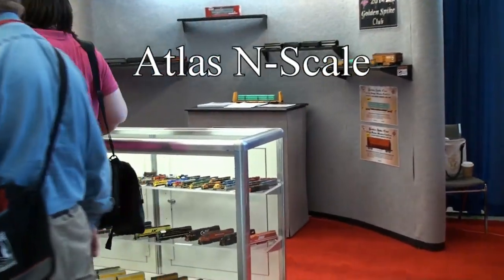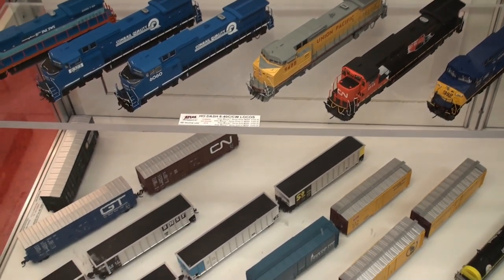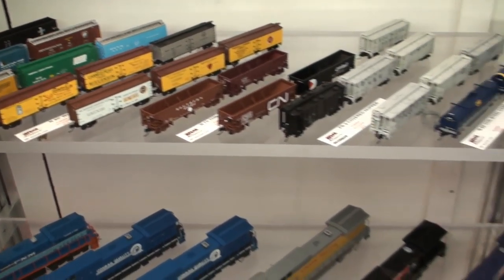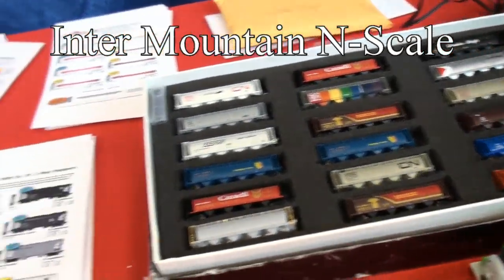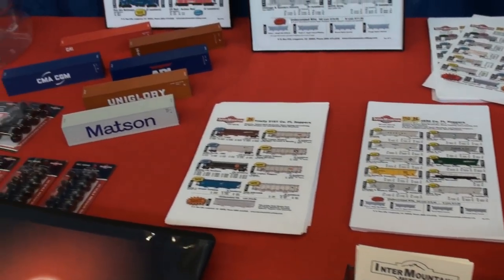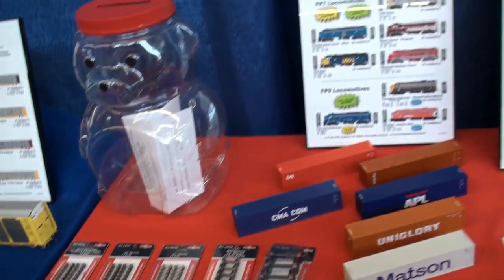Now over to Atlas. They didn't have a whole lot of N-Scale stuff, but there is some in there — mostly boxcars and open hoppers. And over to Intermountain, where they have some more items: a lot of boxcars and a lot of N-Scale stuff that's come out from Intermountain.